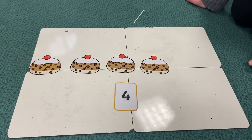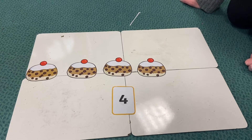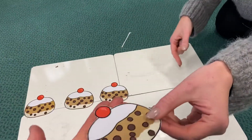Are you ready? Four currant buns in a baker's shop, round and fat with the cherry on the top. Along came a girl with a penny one day, bought a currant bun and took it away.